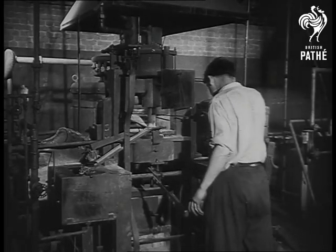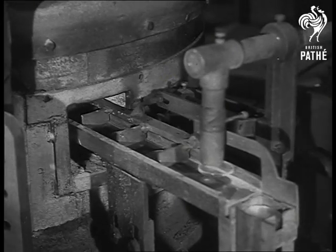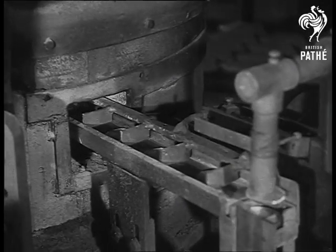This man is one in a thousand, all engaged in one of the largest factories of its kind, supplying spectacles to meet the increased demands of Britain's health service.